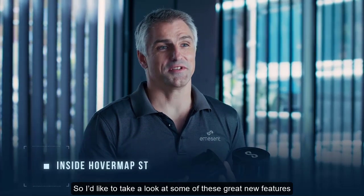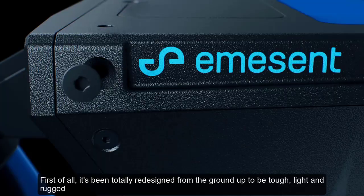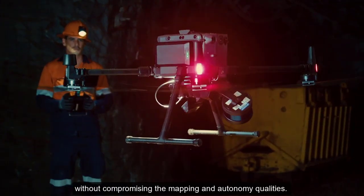I'd like to take a look at some of the great new features that really set HoverMap ST apart from anything else on the market. First of all, it's been totally redesigned from the ground up to be tough, light, and rugged, without compromising the mapping and autonomy qualities.